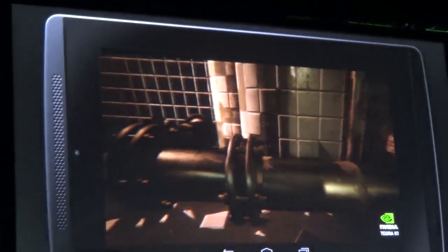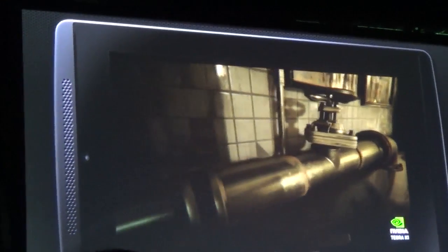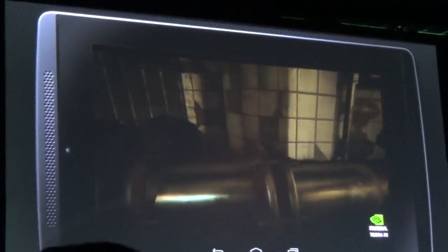They actually showed Unreal Engine 4 running live on the Tegra K1 chip, and it was really impressive — things like HDR bloom, soft shadows, real-time reflections. They showed a few demos and I'll have those right here for you guys so you can check out some clips.